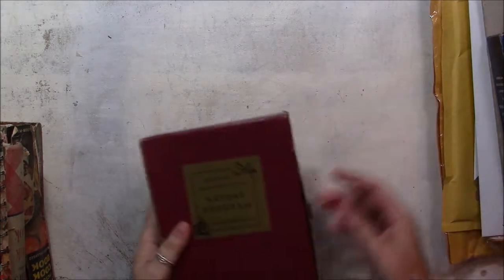Hi, it's Barbara Michelle, and I wanted to share with you another estate sale haul. I went to three estate sales — one yesterday, and then two today.